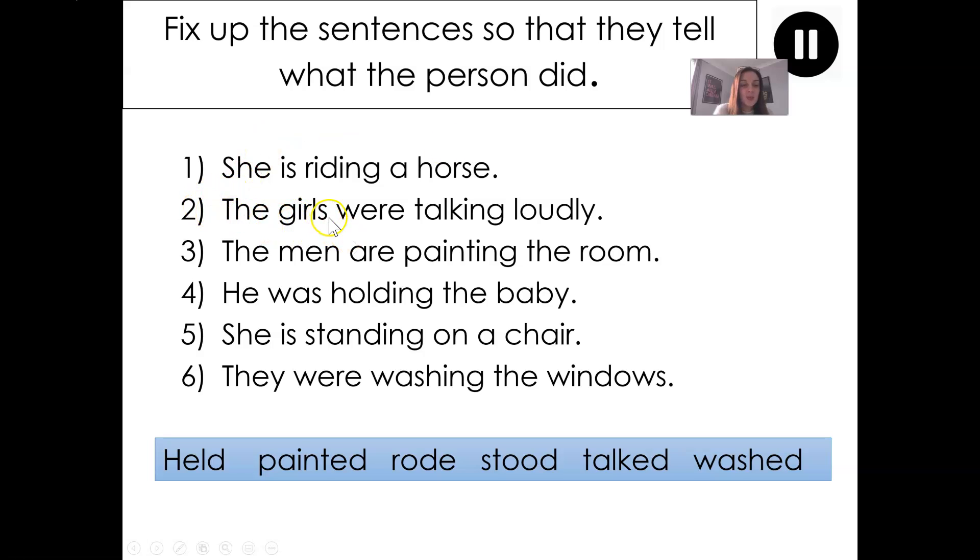Let's have a look at sentence two: 'The girls were talking loudly.' What word should replace 'the girls were talking' in this sentence? Point at it on your screen. Now let's say it out loud — say that sentence so that it tells what the person did. Three, two, one. The girls were talking loudly. Good. Your sentence should have sounded like this: The girls talked loudly.